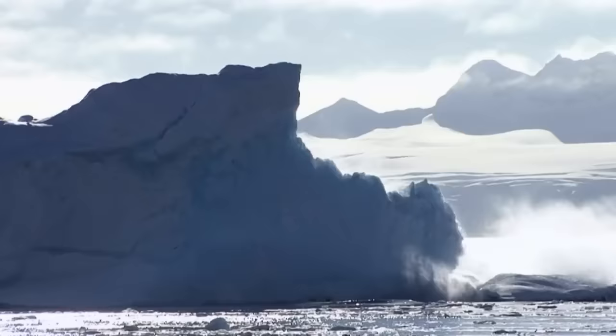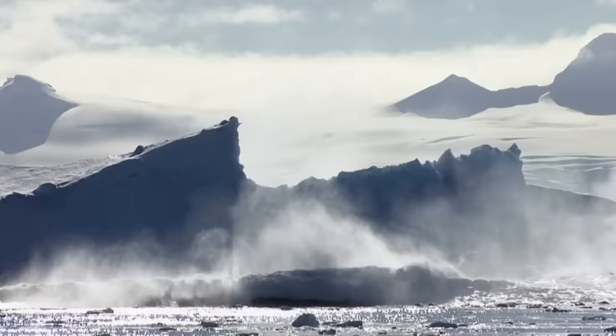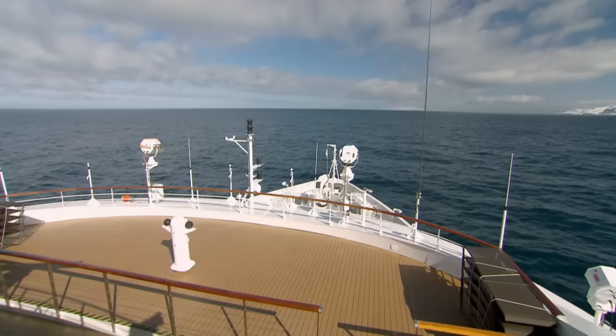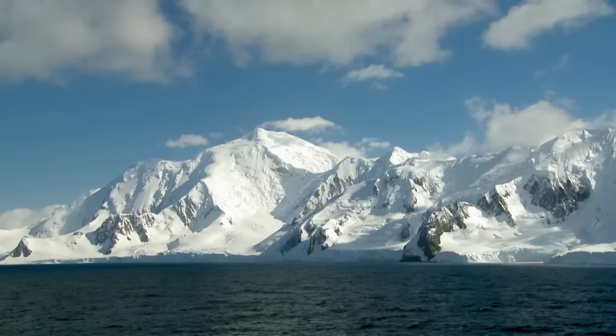Antarctica's size is not fixed. The sea ice increases dramatically from three million square kilometers in summer to around 19 million square kilometers in winter. The best time to visit Antarctica is between November and March — summertime in the south pole — when temperatures can reach a bearable zero degrees Celsius and there's almost 24 hours of daylight.